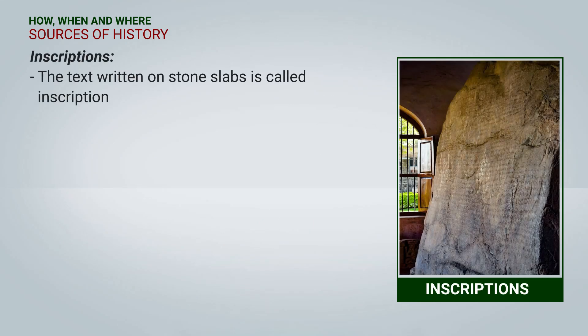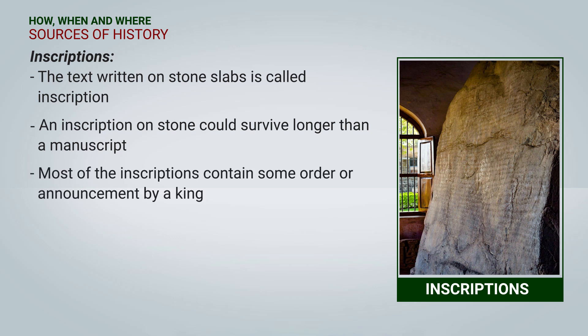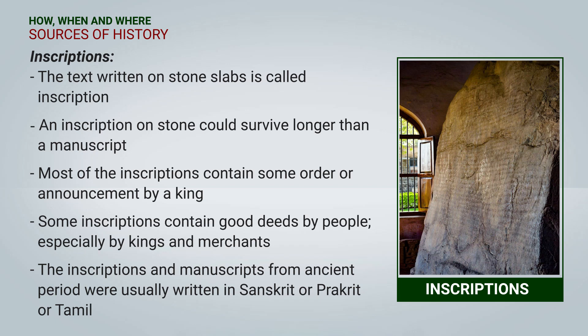Inscriptions: The text written on stone slabs is called an inscription. An inscription on stone could survive longer than a manuscript. Most inscriptions contain some order or announcement by a king — such announcements were written in inscriptions so that a large number of people could read them. Some inscriptions contain the good deeds of people, especially kings and merchants. Inscriptions and manuscripts from ancient periods were usually written in Sanskrit, Prakrit, or Tamil.